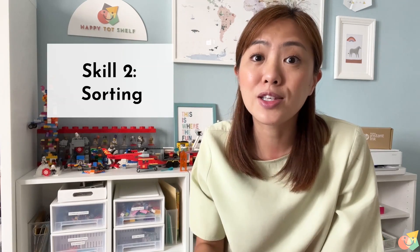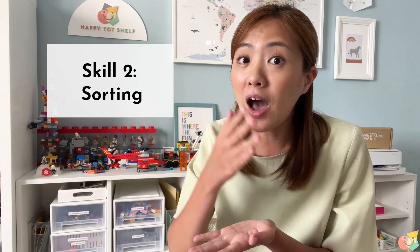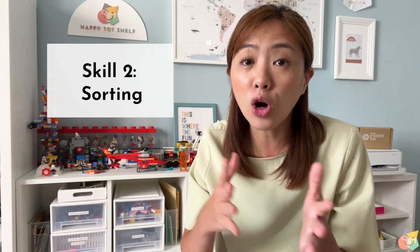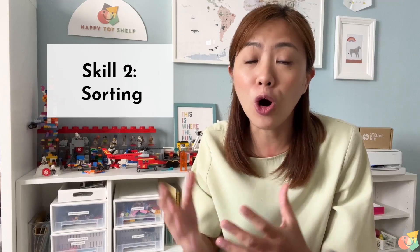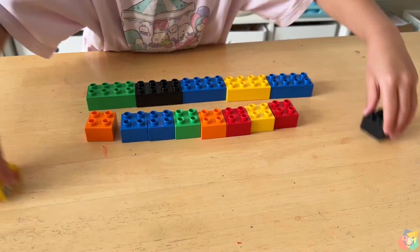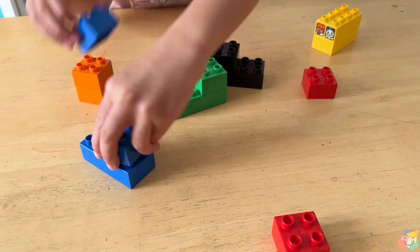Skill number two is sorting. This is the next step after matching. For sorting, children need to be able to see how objects are the same or different and group them accordingly. For example, when your children look at these blocks, they may choose to group them according to shapes or colours.